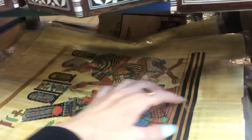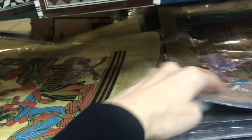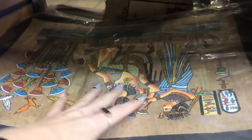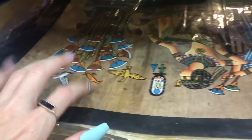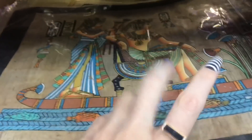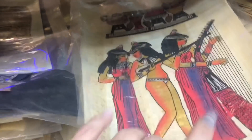They're very sweet, friendly, outgoing, and excited to show you their shops. You'll find very colorful designs — some where you can really see the papyrus material, and others that are totally colored.